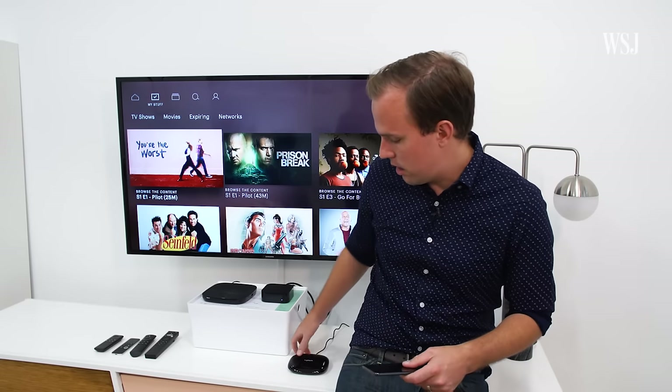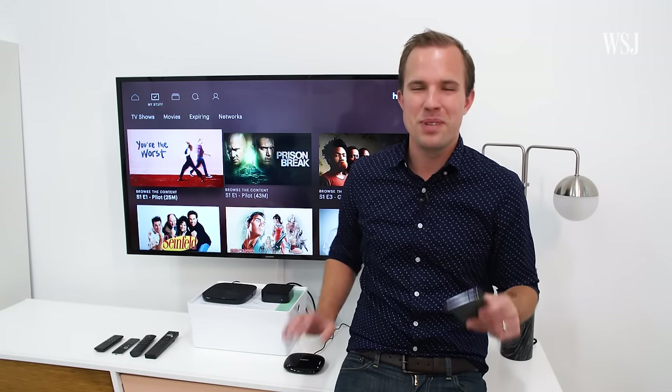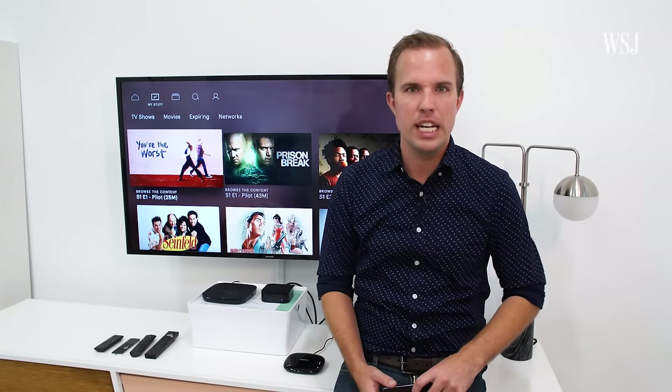You can buy a device like this Logitech Harmony Hub, which will translate your phone signals into those IR signals, but even in the best case, that setup is kind of finicky. Besides, controlling everything is only half the battle.